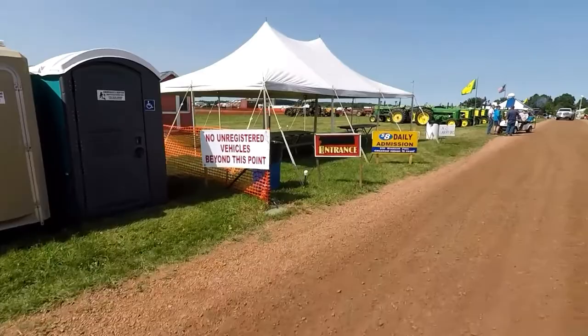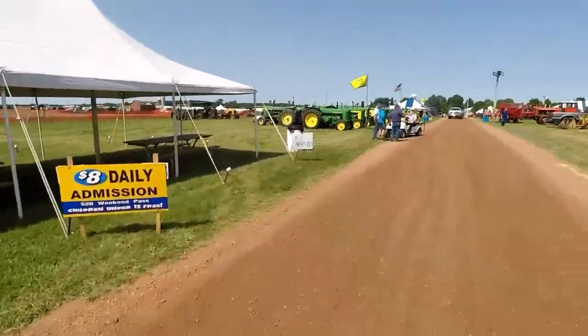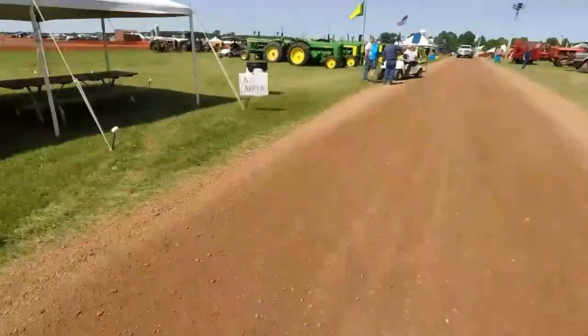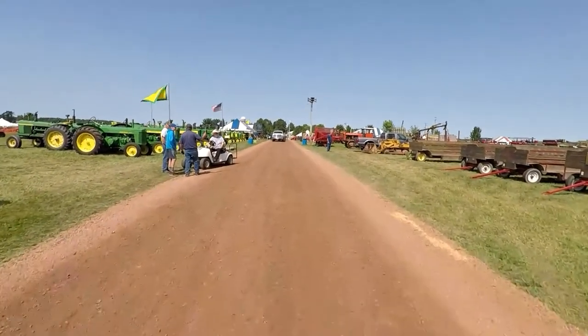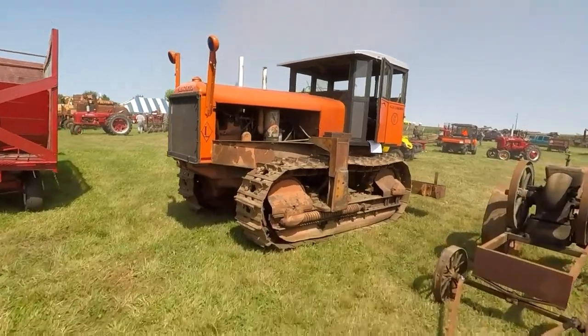Here's the entrance to the show. Nick, how come we can walk in right now like this without pants? Because it's only Thursday — the show ain't going on yet. The show doesn't start until Friday. That's the advantage of camping here: you can come early and check it out.